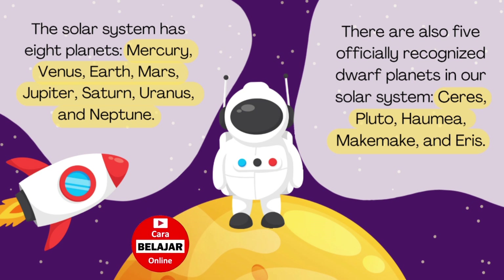There are also five officially recognized dwarf planets in our solar system: Ceres, Pluto, Haumea, Makemake, and Eris.